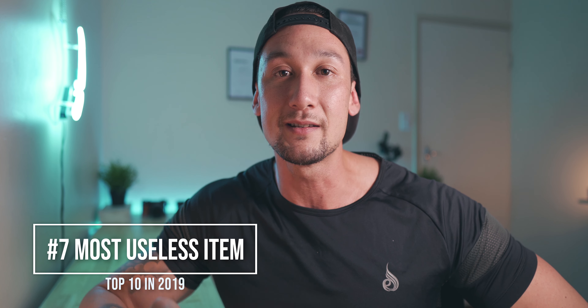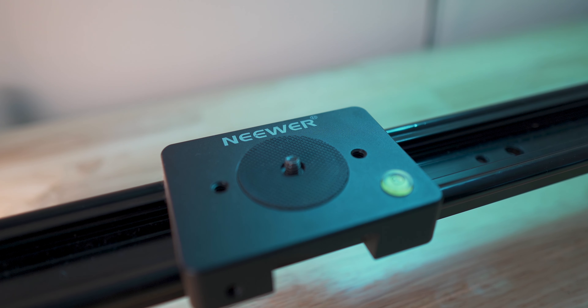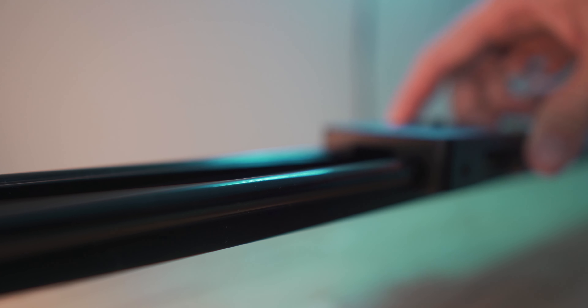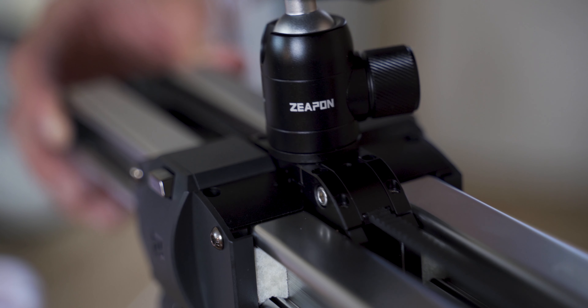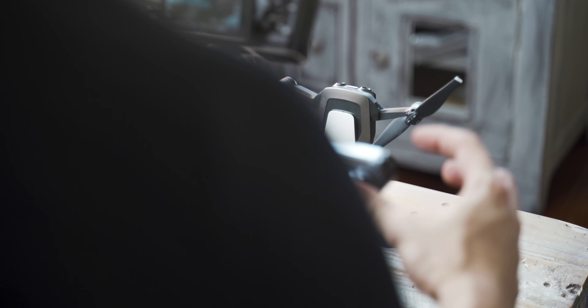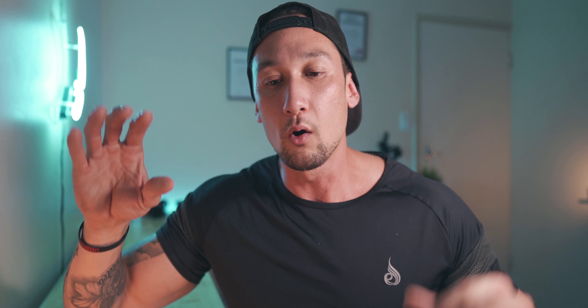Coming in at number seven is the camera slider — I think this is by Neewer. It is a great piece of equipment and I've used it quite a lot in the past, but unfortunately it's just not very smooth. These ones are all friction-based with no wheels or bearings — it's plastic sliding on metal. I even sprayed some garage spray on it to make it slide smoother, but you still can't get that nice smooth tracking motion. Now I use the Z-PON slider, which is incredible — such smooth footage because the resistance is completely different. I use it for pretty much all of my close product shot videos. All the links in the description below cover the good items I'm using and talking about.